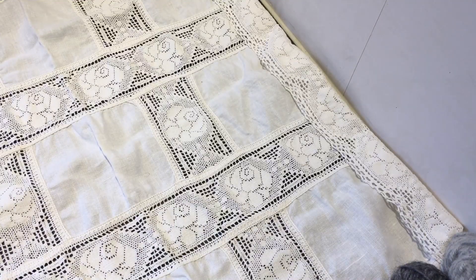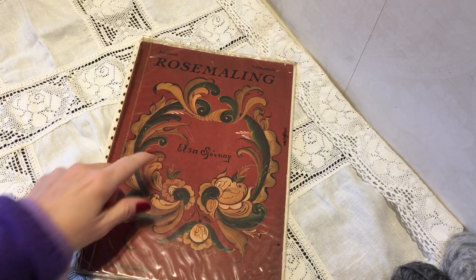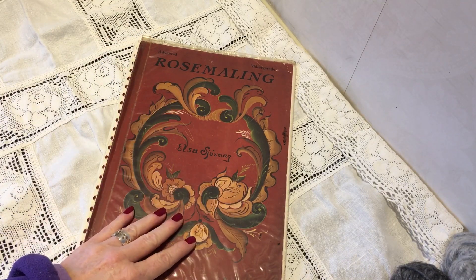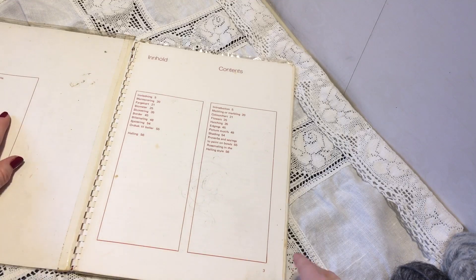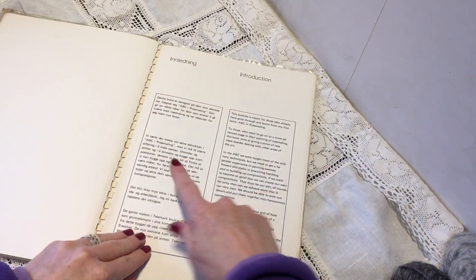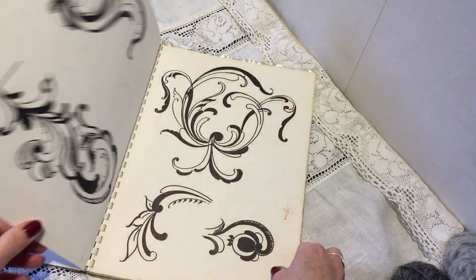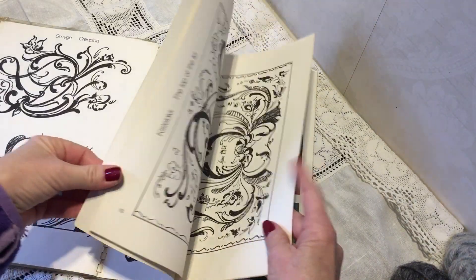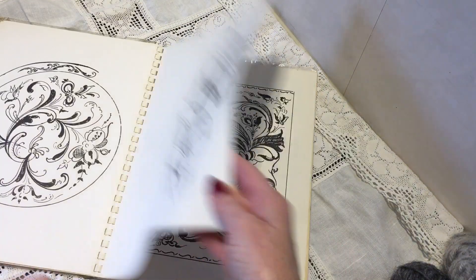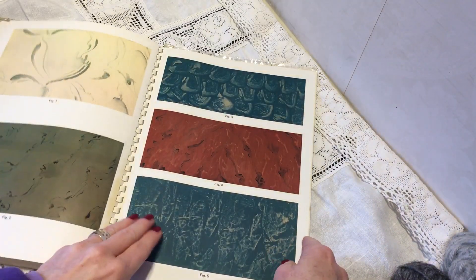And then we have the book — I will start with this, that I was very excited to find. It's Rosemaling, the traditional Norwegian old painting technique. And this is also in both English and Norwegian, and it's from 1973. It has Norwegian and English explanation throughout, and it's about techniques — it teaches you how to paint all of these patterns and what they are called. I've never seen a book like this before. And here it's explained about marbling and techniques.